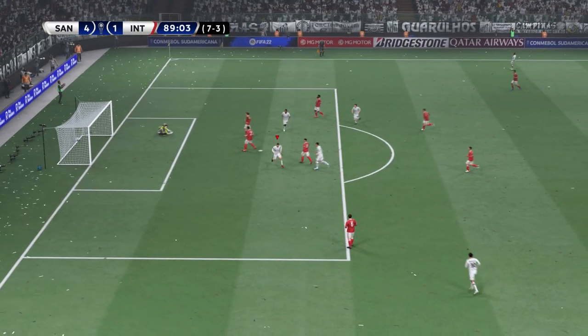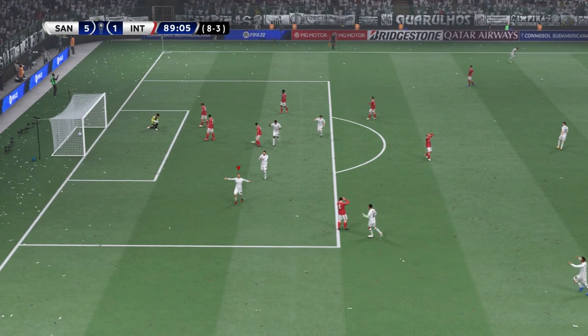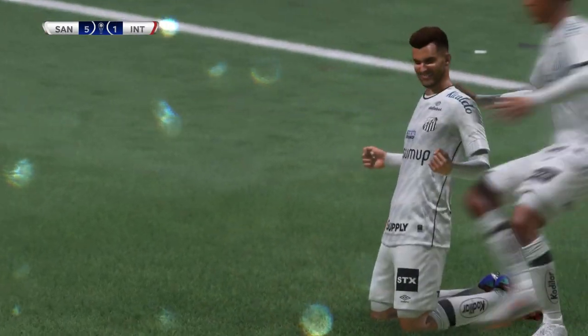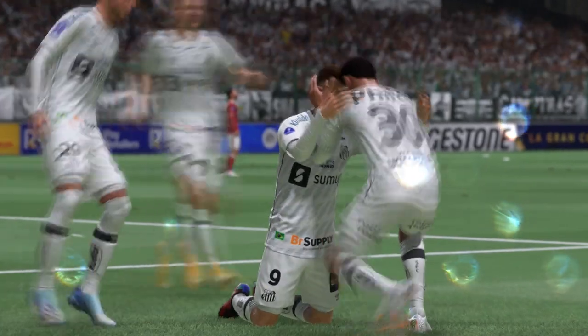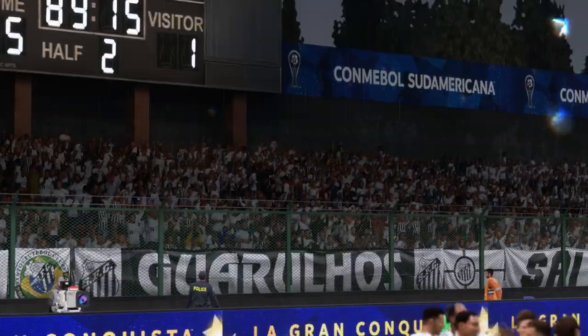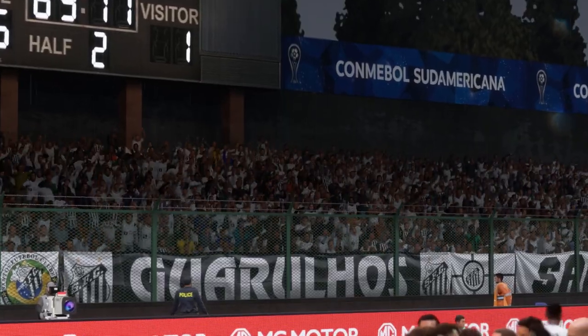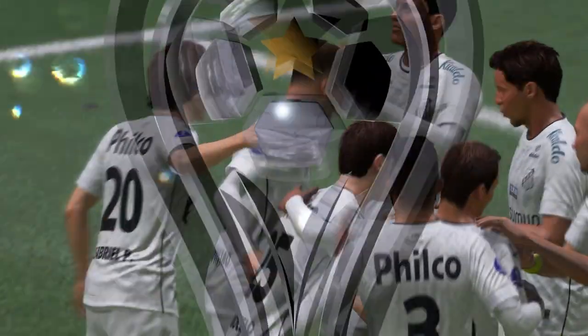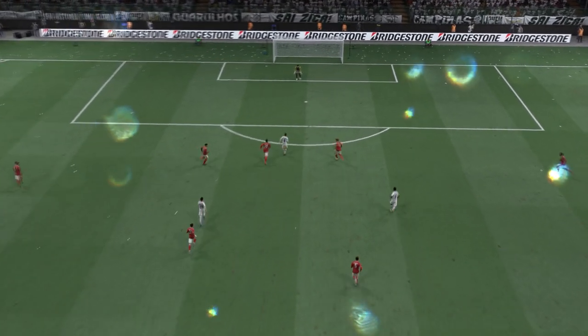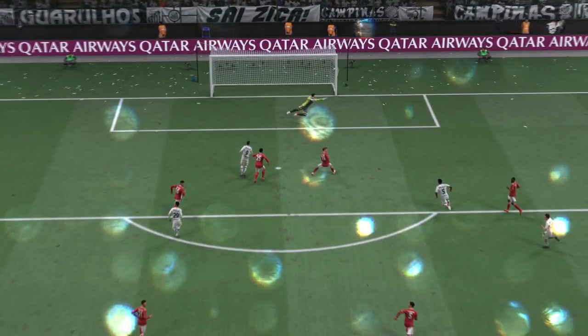A goal — and I'll tell you what, on this sort of form very few would lay a glove on them. Here it is again and just look how he turns away from his marker and then gets his shot away — that's a very good goal, you have to say.